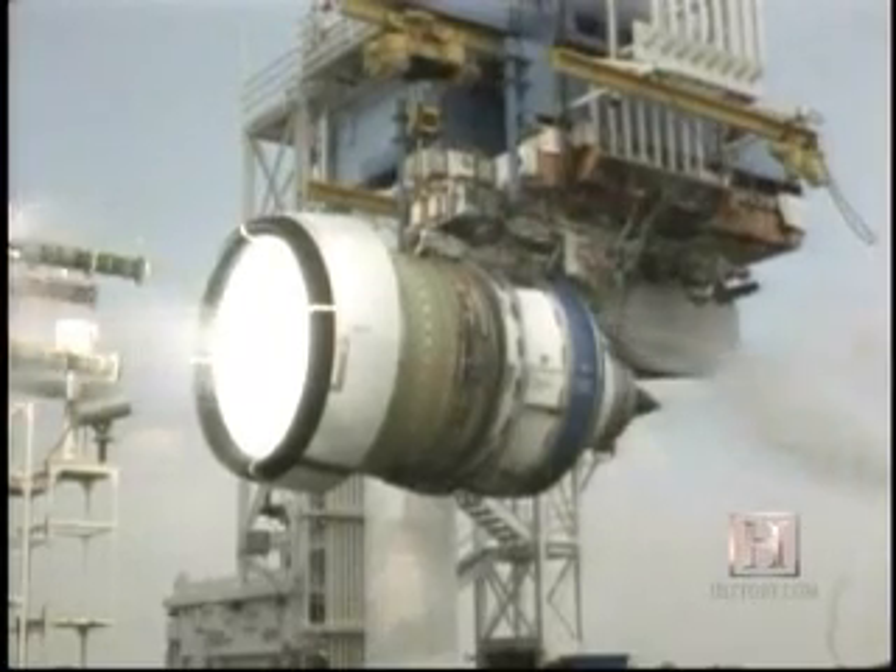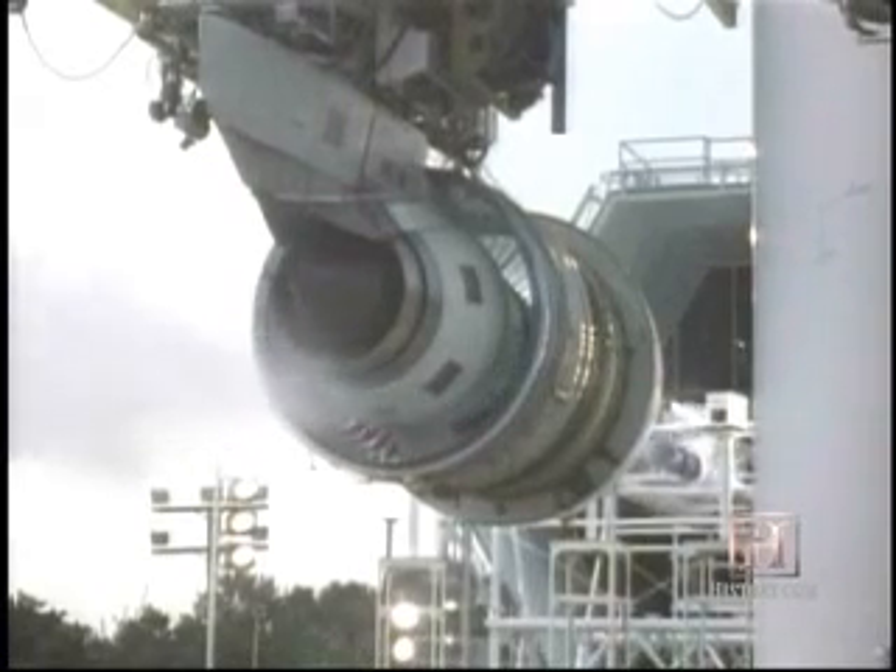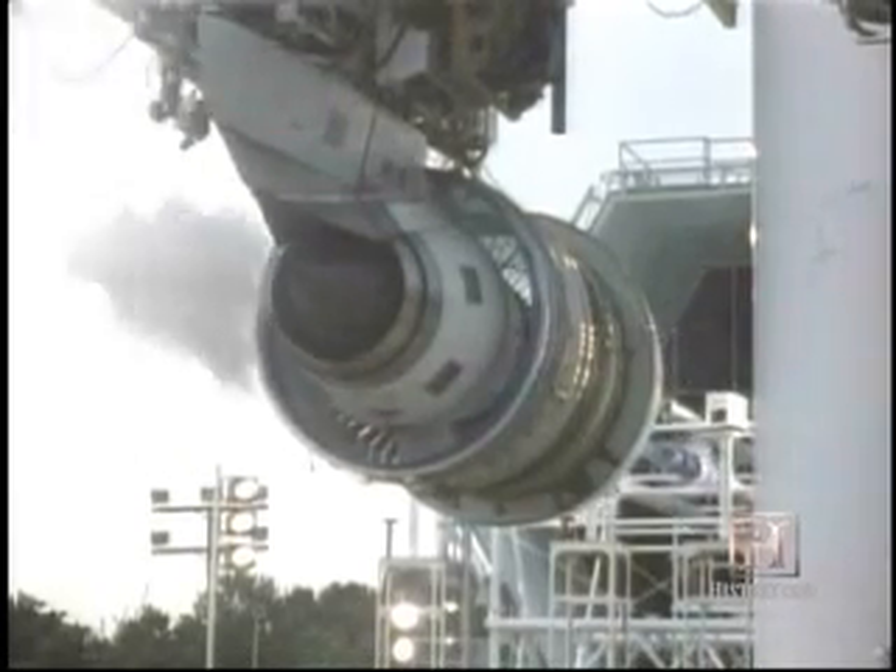We also do hail ingestion testing. We have several small cannons that shoot hail into the engine — about three quarters of a ton of hail in 30 seconds.